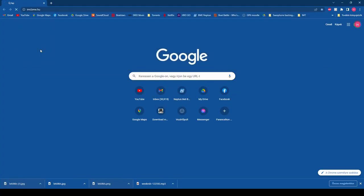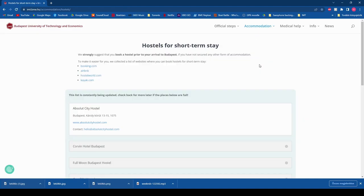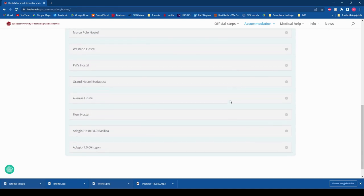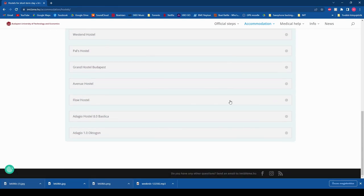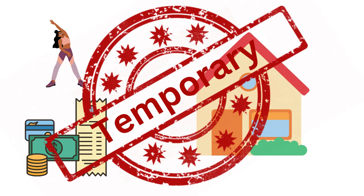For short term accommodation, we recommend checking out our website. Go to accommodation, then short term rentals. Here you can find some websites where you can search for hostels as well as some specific places you can rent. Short term rentals tend to be more flexible but they also cost more money than long term rentals, so this will only be a temporary solution.